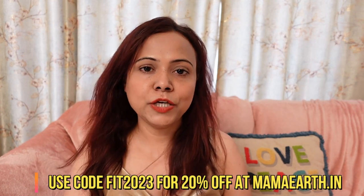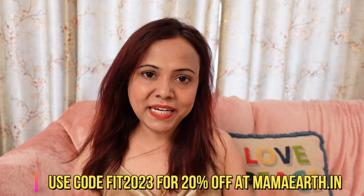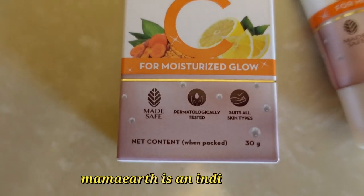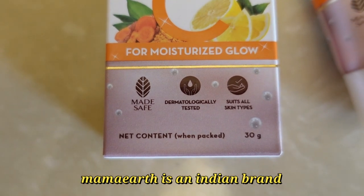Mama Earth's brand also has a sunscreen which I like — I will provide a link in the description box in case you want to purchase this cream. If you buy it on their website and apply my coupon code, you will get a 20% discount. Mama Earth products are available on Nykaa, Amazon, Flipkart, and even in your nearby stores.